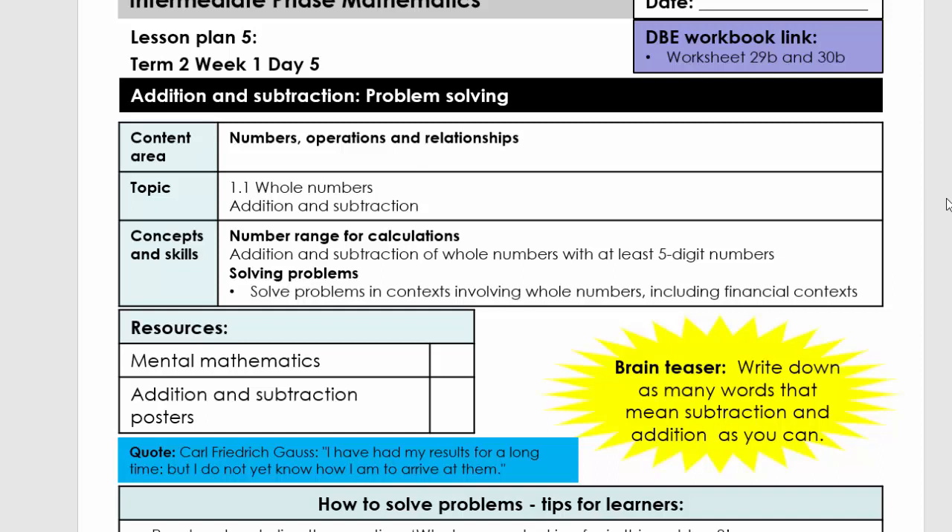Good day, everybody. Today we're going to do lesson plan number five, grade five, term two. Our topic is addition and subtraction problem solving.